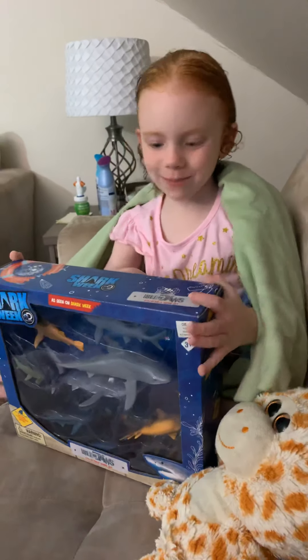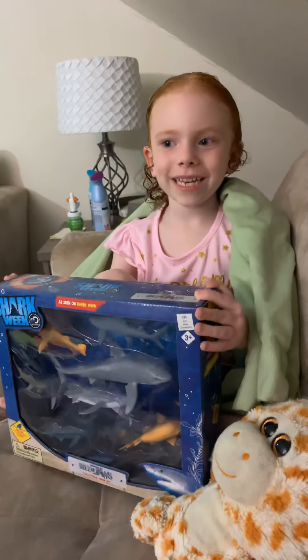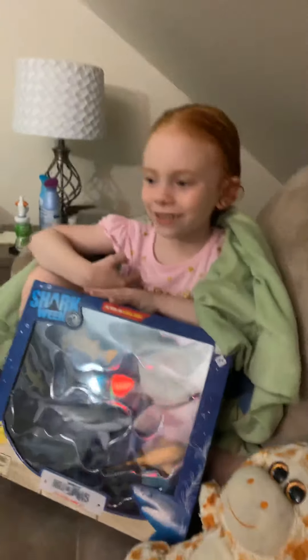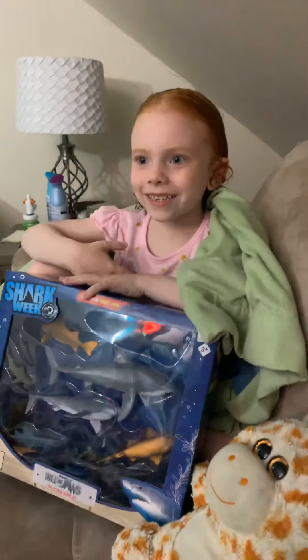Hi guys, welcome back to Amsterdam. And today we're going to be opening Shark Toys. Shark Toys. Shark Toys.